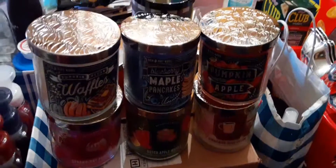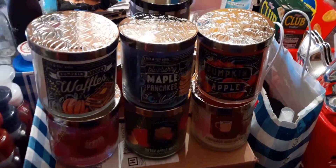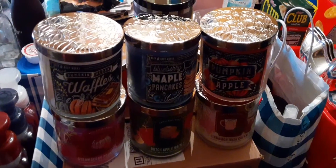Hi, this is Dee Dee from Makin and McGee. Welcome back to my channel. Today is Vlogtober Day 15, and today I'm showing you my 10 fall favorite candles from Bath and Body Works. Let's get started.